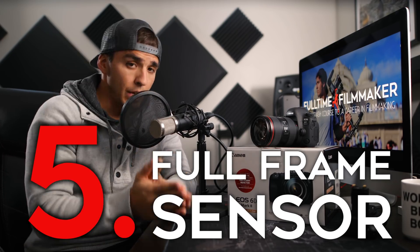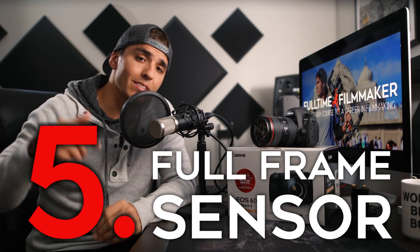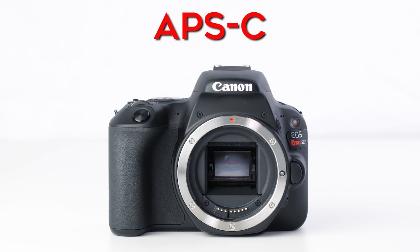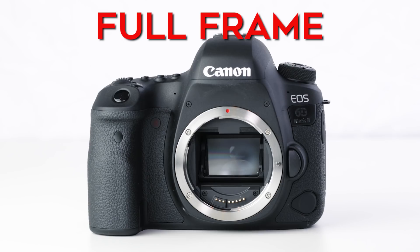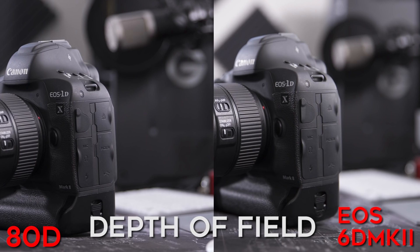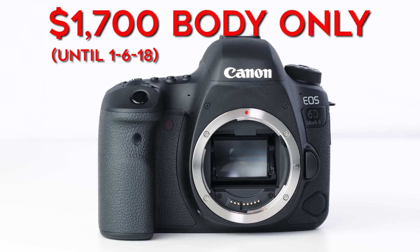Number five is the full frame sensor — probably the biggest point of emphasis separating this camera from its little brother the 80D and many other APS-C sensor cameras. The 6D Mark II is Canon's entry-level full frame camera. For those who don't know what makes a full frame sensor great: first is the added depth of field. Take a look at these two sample clips shot with the same settings at the same focal length — look at how much more background blur you get with the full frame sensor. That bigger sensor makes shots instantly look more cinematic.